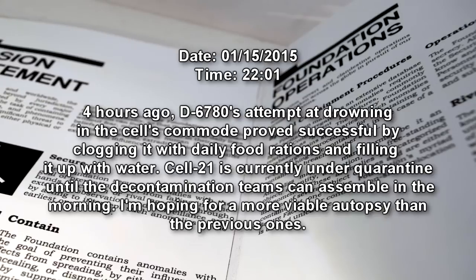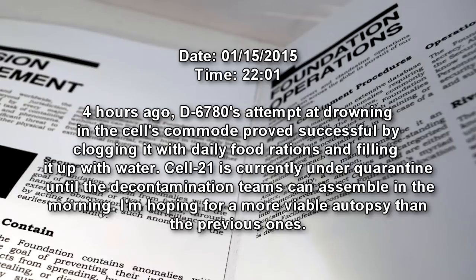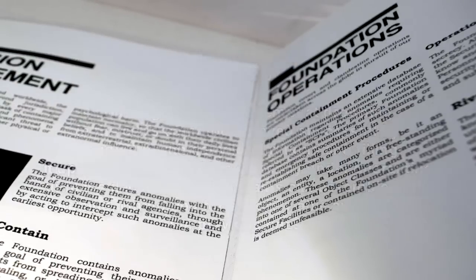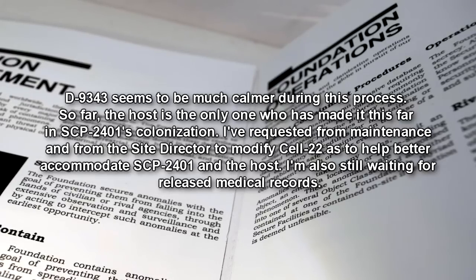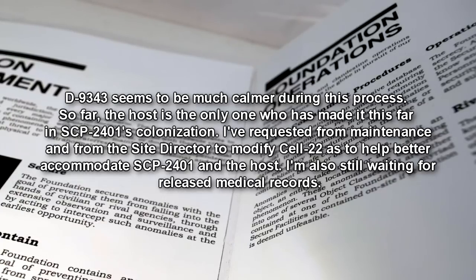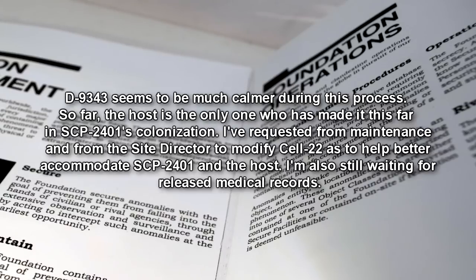Date: January 15, 2015 — 2201. Four hours ago, D-6780's attempt at drowning in the cell's commode proved successful by clogging it with daily food rations and filling it with water. Cell 21 is currently under quarantine until the decontamination teams can assemble in the morning. I'm hoping for a more viable autopsy than the previous ones. D-9343 seems to be much calmer during this process — so far the host is the only one who has made it this far in SCP-2401's colonization. I have requested from maintenance and from the Site Director to modify Cell 22 to better accommodate SCP-2401 and the host. I'm also still waiting for released medical records.